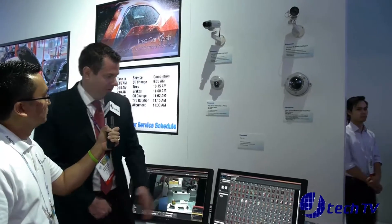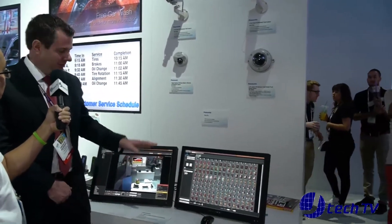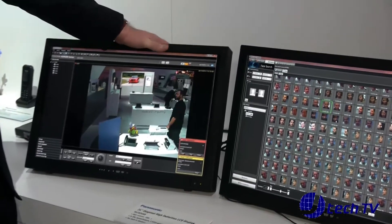Okay, thank you, James. For 2014, Panasonic is introducing new equipment. One of the things we're introducing is our FacePro face detection software. What that basically means is it's a visual overlay to our existing software, and as such, it enhances the security of your facility.